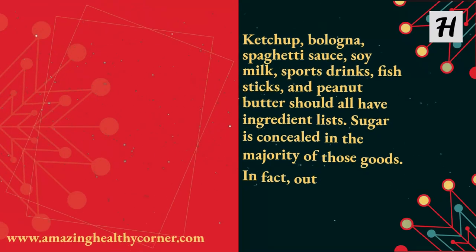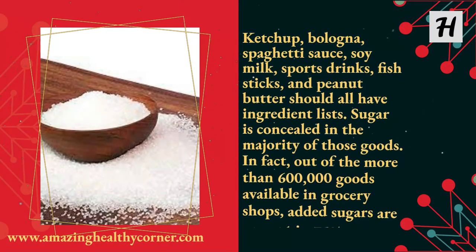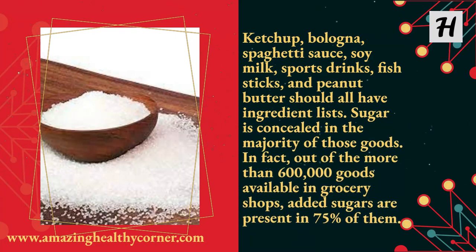Ketchup, bologna, spaghetti sauce, soy milk, sports drinks, fish sticks, and peanut butter should all have ingredient lists. Sugar is concealed in the majority of those goods. In fact, out of the more than 600,000 goods available in grocery shops, added sugars are present in 75% of them.